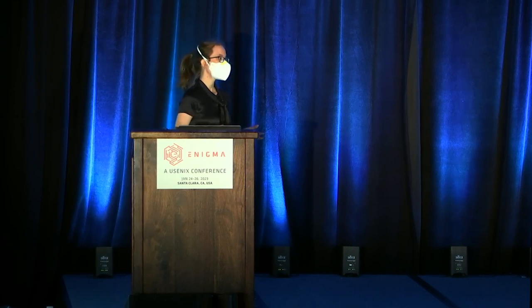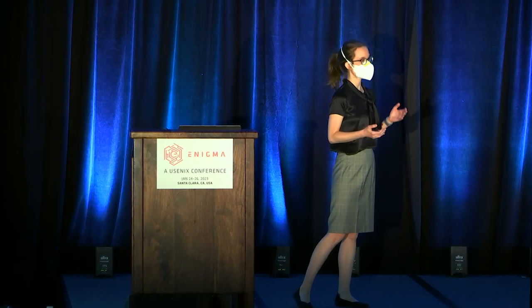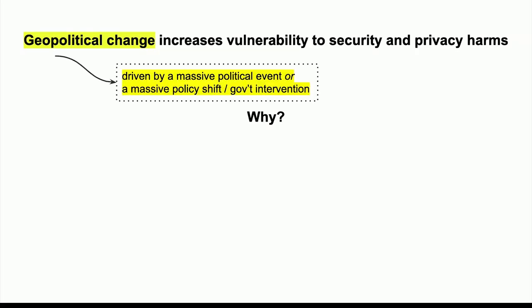So that's what this talk is about — how somebody who experiences geopolitical change is at increased vulnerability to security and privacy harms. For the purposes of this talk, geopolitical change is something driven by a massive political event like a war, so refugees who leave their home country because of war or destabilizing conditions, or something like a natural disaster where there's a lot of policy shift or government intervention.